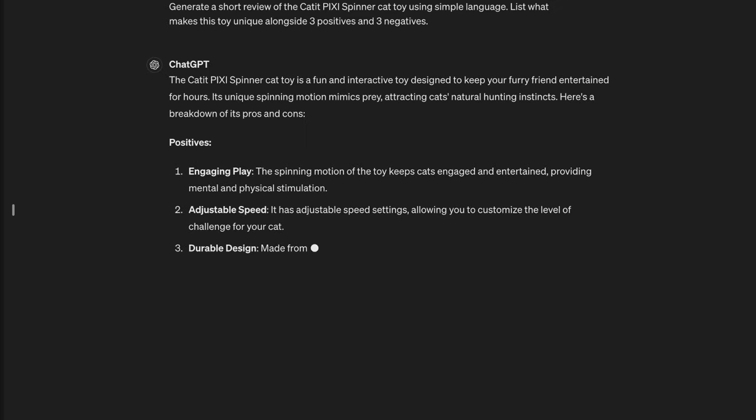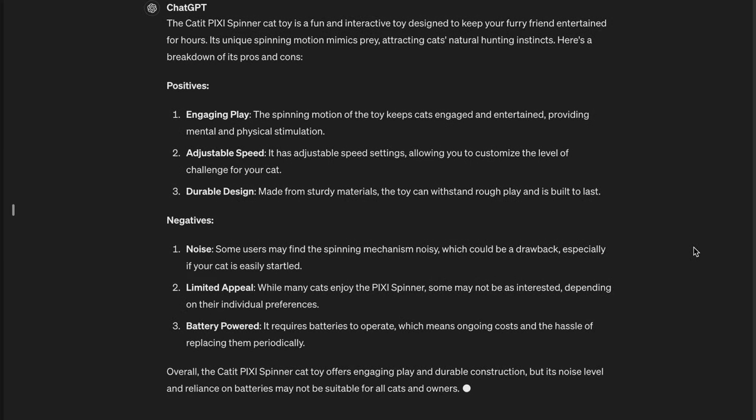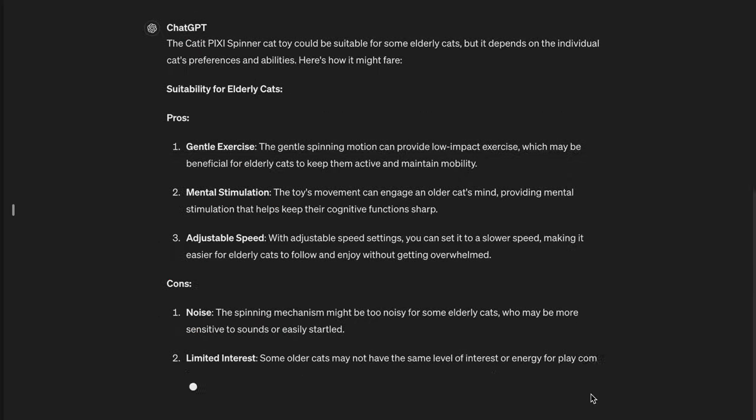But what if your cat is elderly and you want to check whether this toy is suitable? Well, we can follow the prompt up with this. Feel free to edit and play with these prompts. We found that this method is the fastest way of getting the information we need, but it can often make mistakes. That's why we also do the third option: YouTube reviews. I know, of course I was going to say that, but I guess the entire reason you're here in the first place is because you're similar to us.